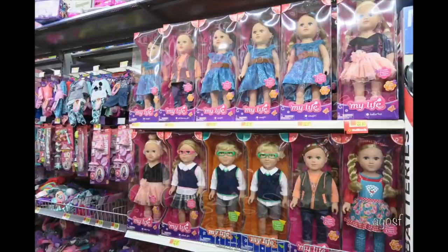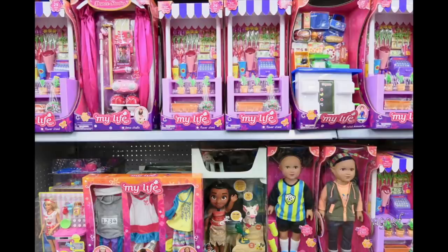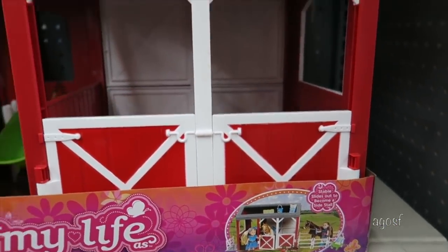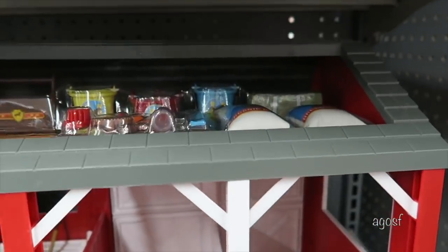Hey guys, I got to visit America a while ago and when I did I filmed a shopping vlog taking a look at some 18-inch doll items at different stores including Walmart, Target, Costco, Marshalls, and a craft store too. This video is a shopper's guide so adults are able to see what's available at the stores so they can make a shopping trip out to that particular destination if they see an item they'd like to purchase.